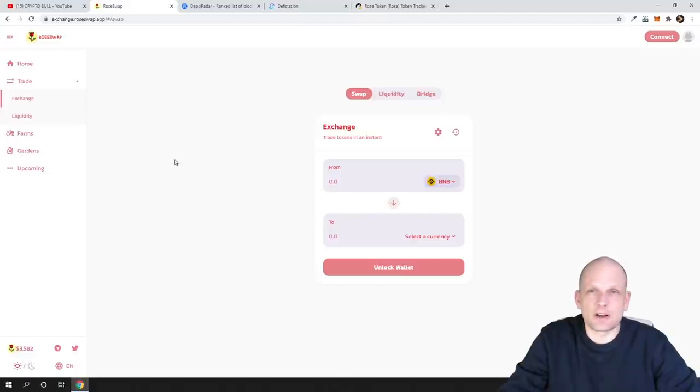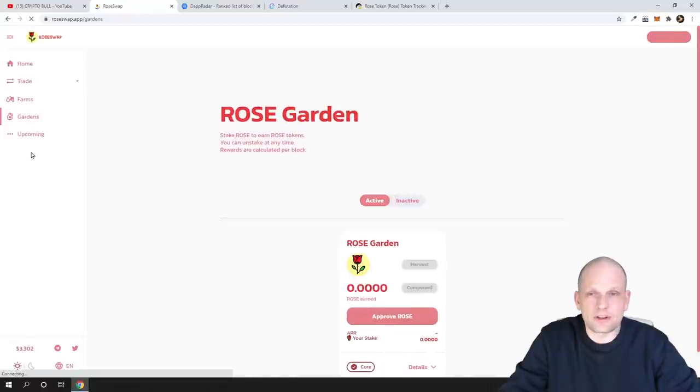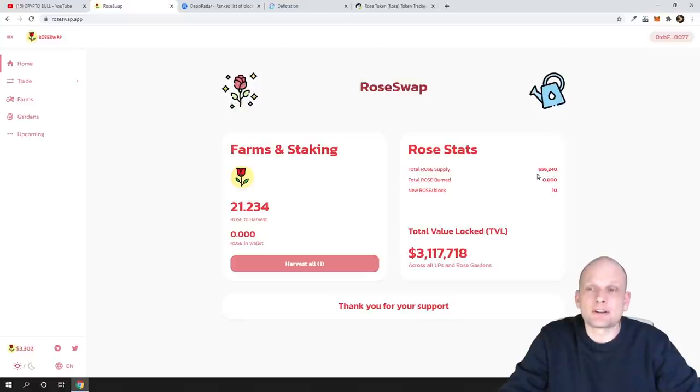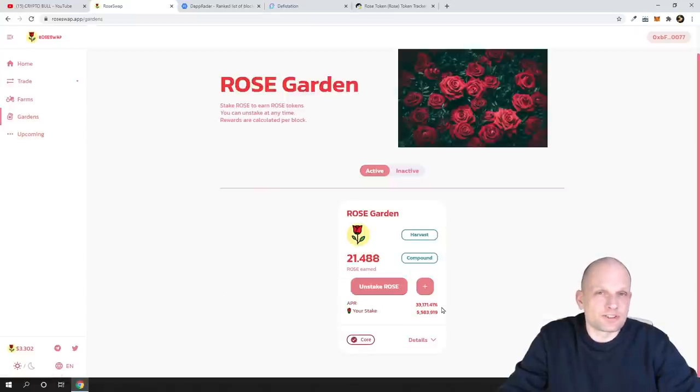The main thing I haven't told you yet: RoseSwap has insane staking percentages. If you go to Gardens — where you stake your ROSE tokens — you'll see that staking rewards are currently 33,171% per year, which is insane. Obviously this is because it's a brand new project. There are only 656,000 tokens in circulation right now. The more people join and start staking, the more those rewards will be diluted. So the earlier you come in, the higher the rewards — but they will decrease over time as more people stake.